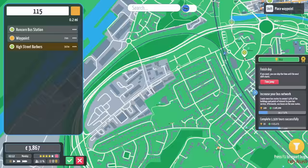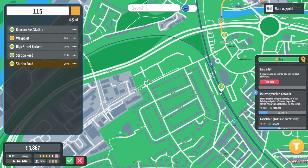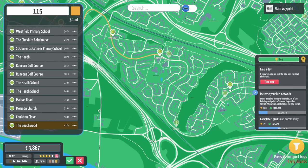Station Road. Can we go out there? That's a bridge over the top, but it's doable. We'll pop you there — Station Road. Lovely. Come through here, through Runcorn. We'll keep going down here. There is so many opportunities here. We'll put you there. Mallpass Road. Mormon Church.